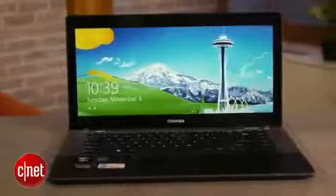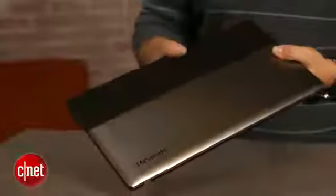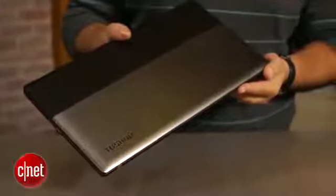All of that for a price that is a little bit confusing. On Toshiba's website, the MSRP ranges anywhere from $1,080 down to $999 in a very similar configuration that seems exactly the same but has a slightly different name. Bottom line is, it's about $1,000.